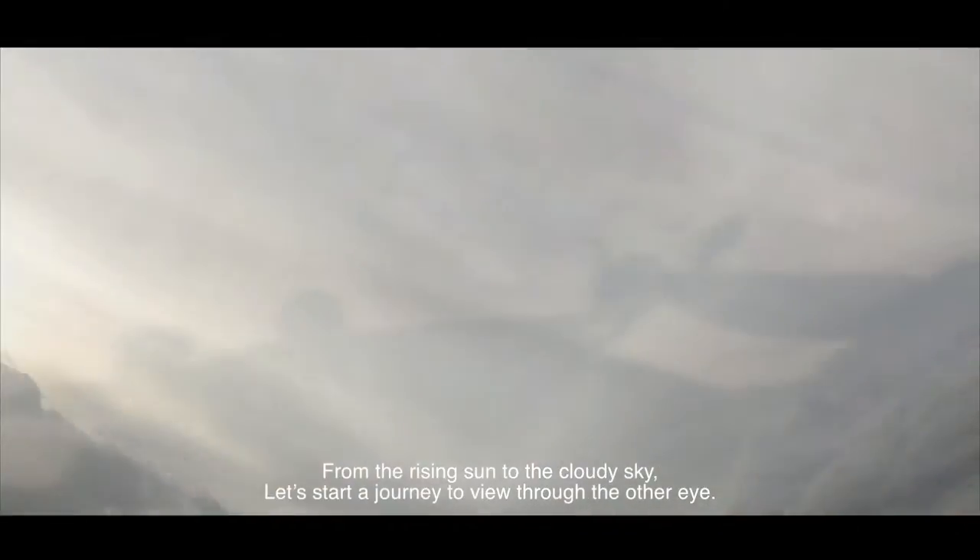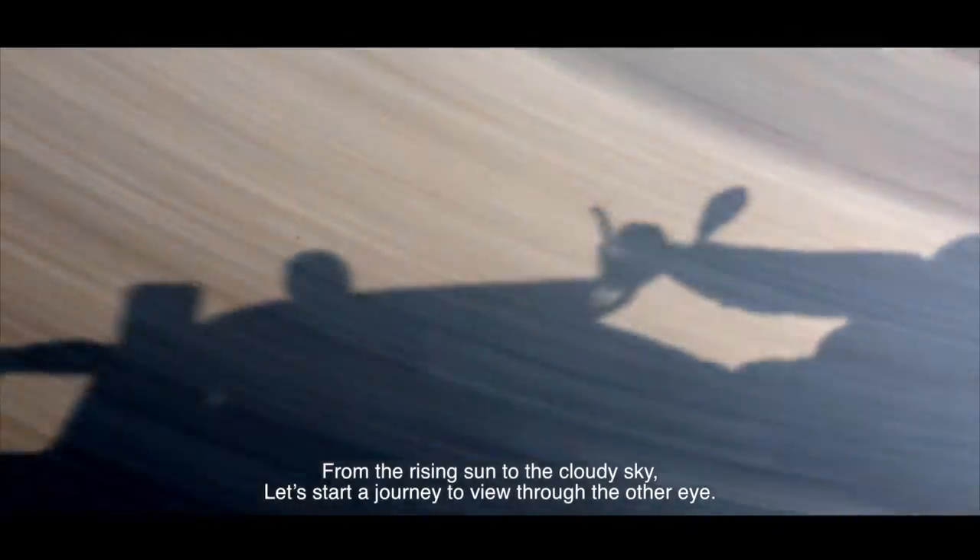In the western region of Uttar Pradesh, a magic of glitters was born years ago. From the rising sun to the cloudy sky, let's start a journey to view through the other eye.